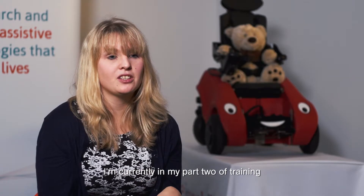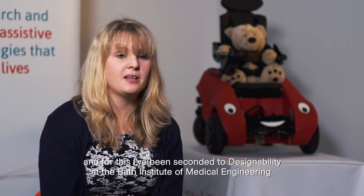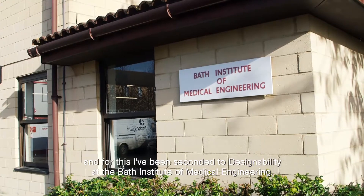My name is Hannah Dalton and I'm 25 years old. I'm training to be a clinical scientist in the NHS. I'm currently in my part two training and for this I've been seconded to Designability, the Bath Institute of Medical Engineering.